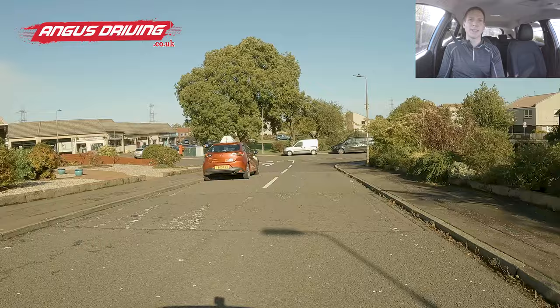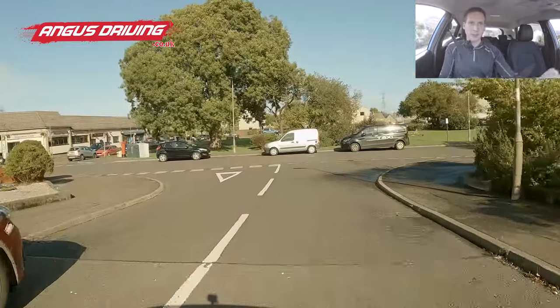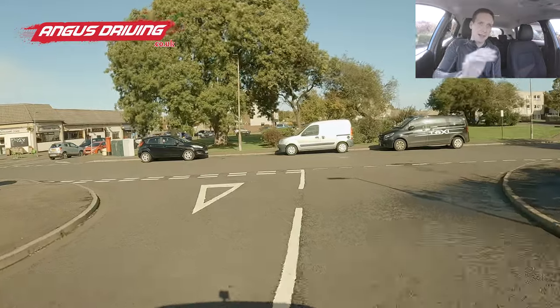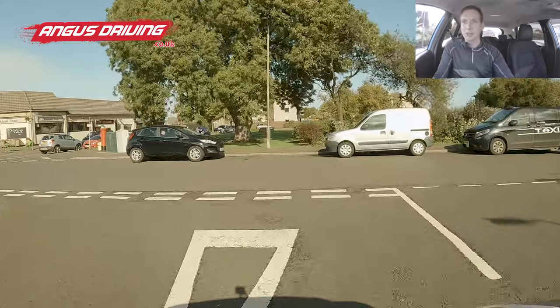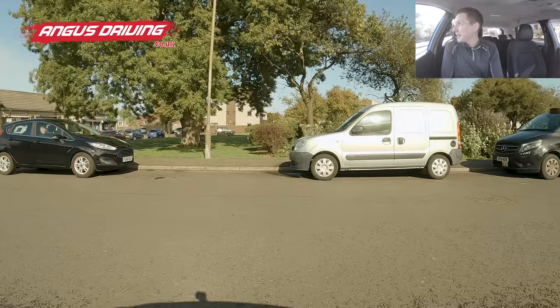So as we start here, I'm just across from the test centre. I'm going to turn right at the end of the road. So there's the interior mirror, right door mirror, signal right. With this parked car here, I'm going to make sure I get back to my side of the road before turning right, just to make sure that if someone wants to turn into this junction, they can do so.